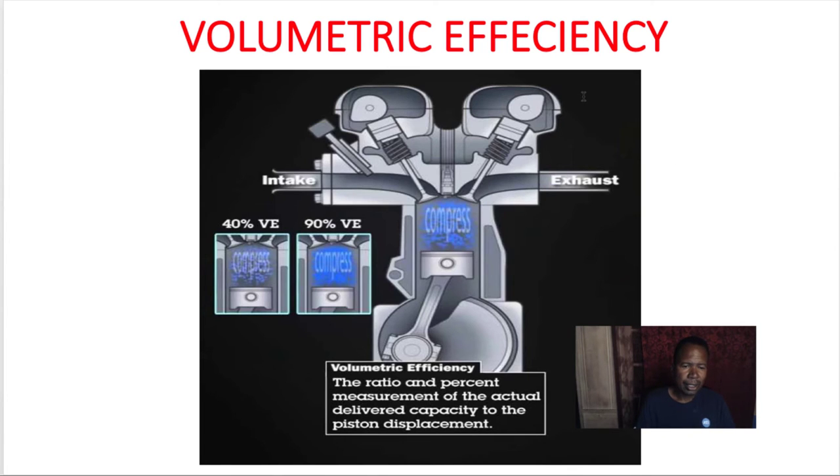You can see here a volumetric efficiency cutaway example. A naturally aspirated engine can pump anywhere from 80 to 90 percent at wide open throttle, sometimes less. But when you add a turbocharger to it, it can go up to 120 percent volumetric efficiency.